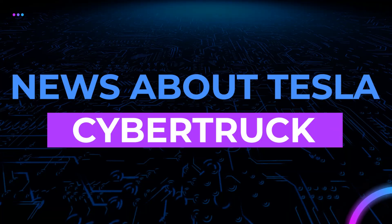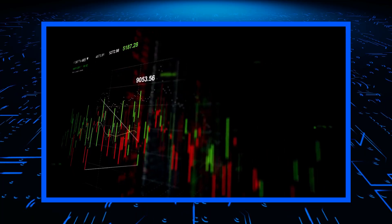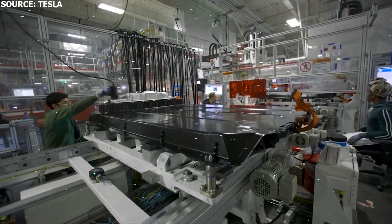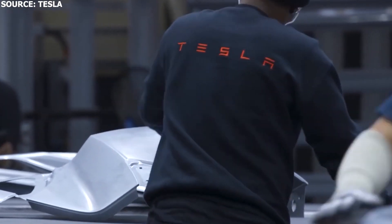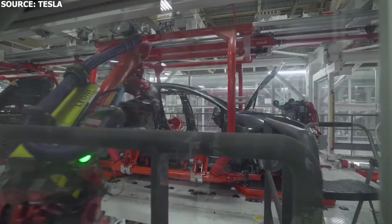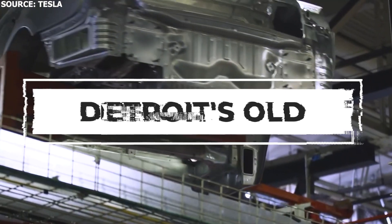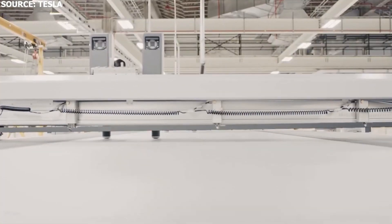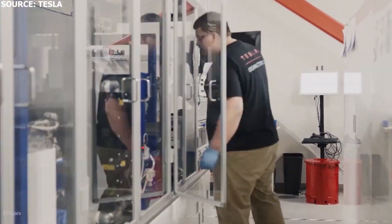Tesla's market valuation continues to skyrocket as the company slowly ramps up annual production. Whilst it's easily the most valuable automaker, it produces just a fraction of the vehicles sold by Detroit's old guard, including Ford and General Motors. That could soon change if current rates hold, and Austin joins the likes of Berlin, Shanghai, and Fremont, California.